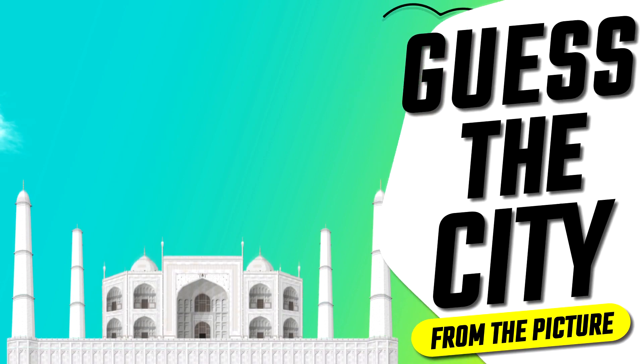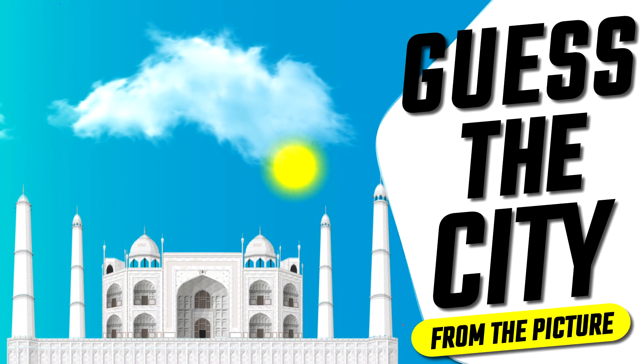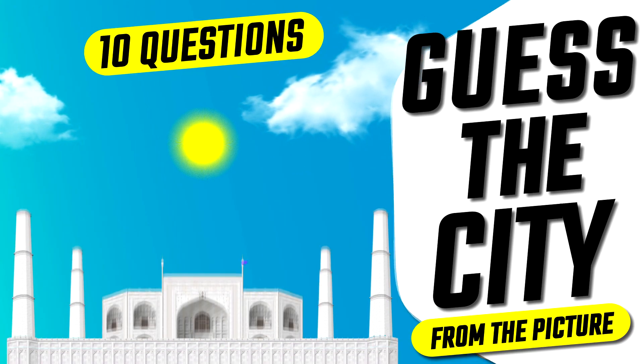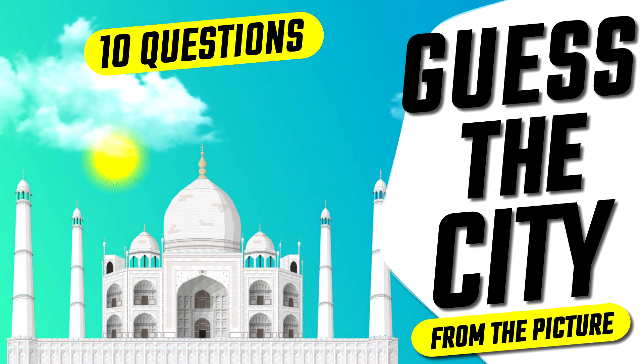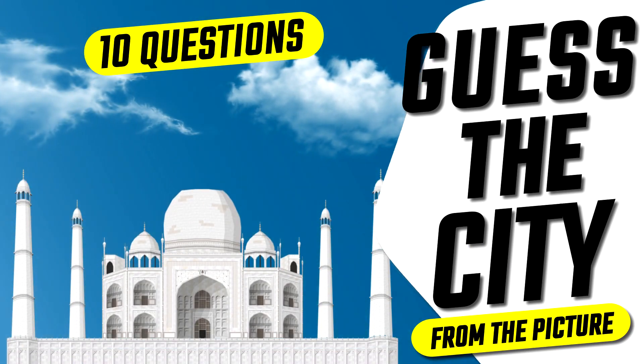Hello friends and welcome to another test. In this video you should guess the city by its most famous towers, monuments and stunning structures. As usual, you will have 10 seconds, 4 answer options and a chicken dinner for the winner.